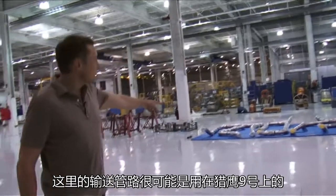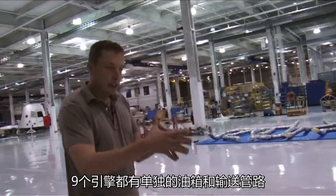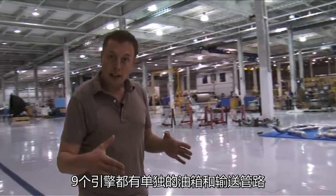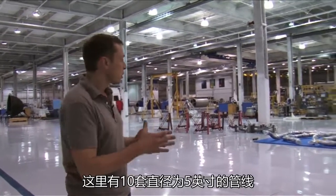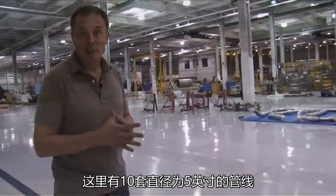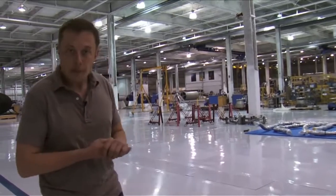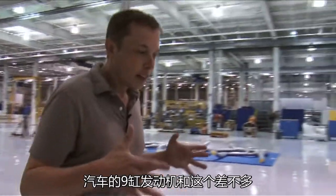Those are the propellant supply lines for Falcon 9. They've got a single tank that manifolds out to nine engines, and then you've got fill and drain lines. There's a total of ten sets of five-inch diameter lines that manifold out to the various engines — kind of like having a nine-cylinder engine car.